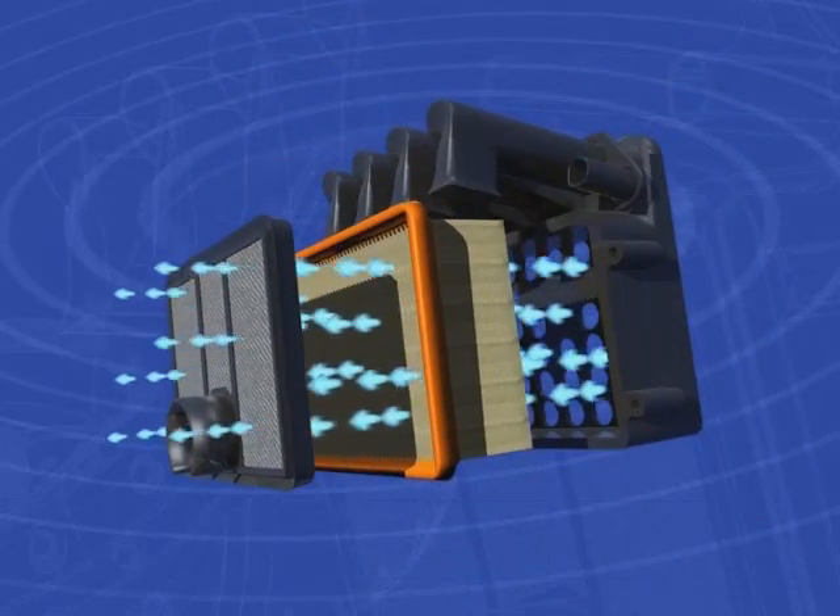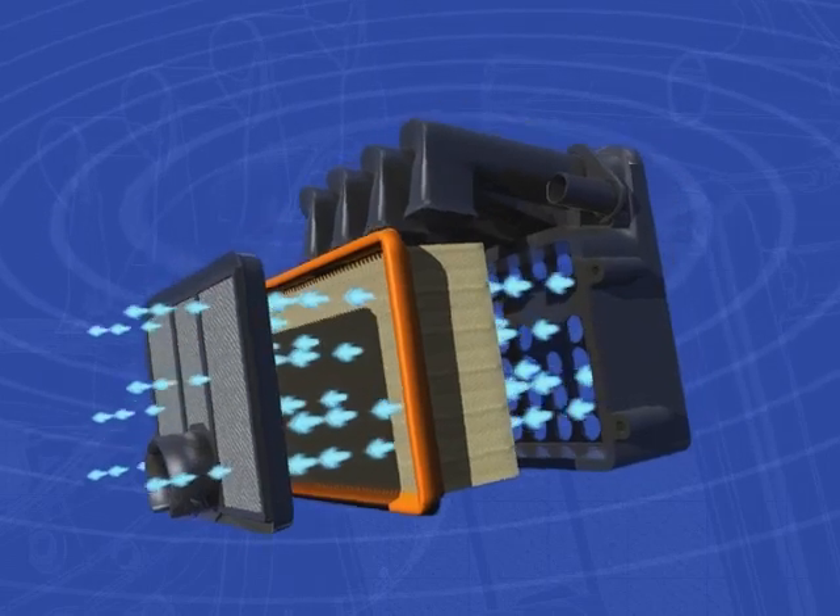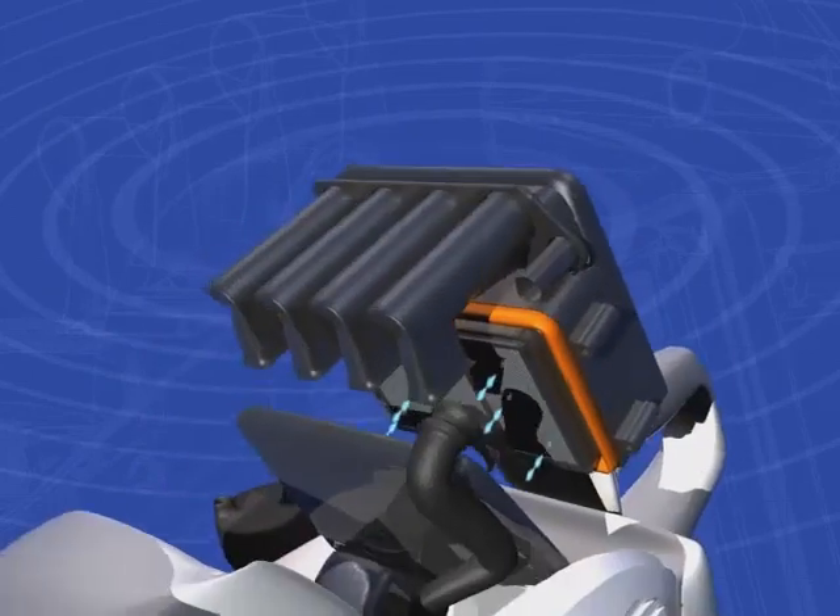Then the final filter, made of tightly woven flocked fibers, delivers 99.96% pure air into the Stihl Telecarb compensating carburetor.